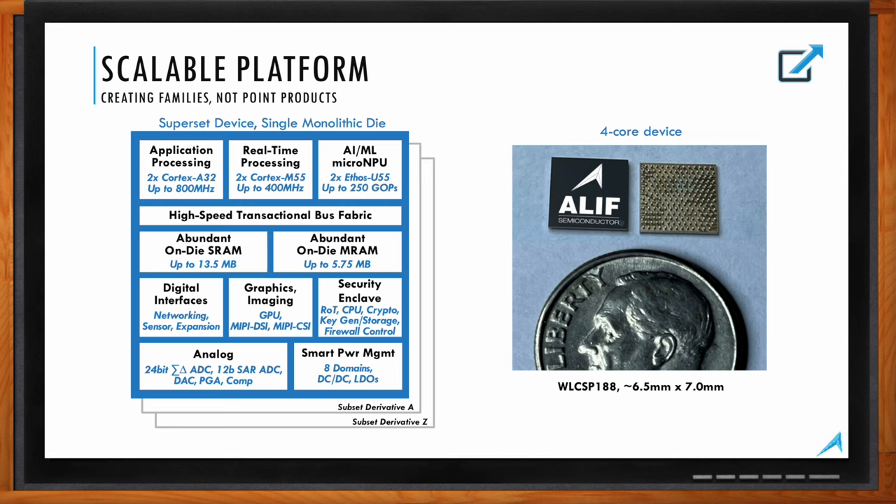On the right side of this slide there's a picture of the superset E7 device in chip-scale format — it's only 6.5 by 7 millimeters, so we can be very small. Other package types are also available to suit specific product needs.